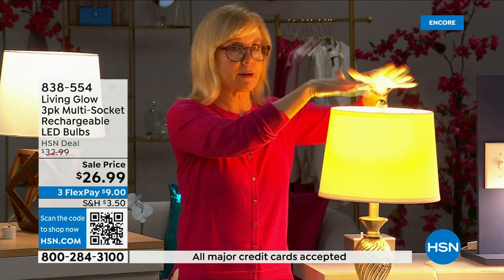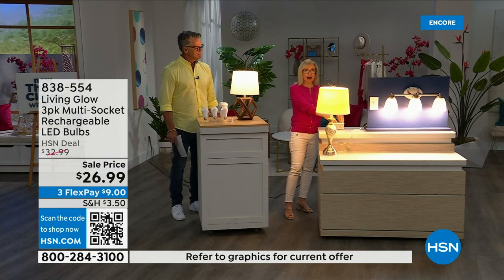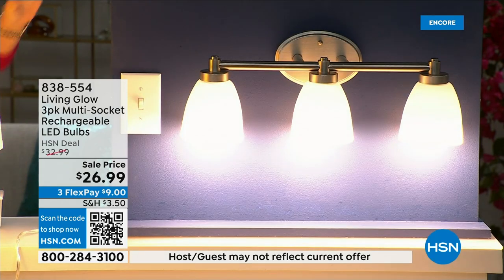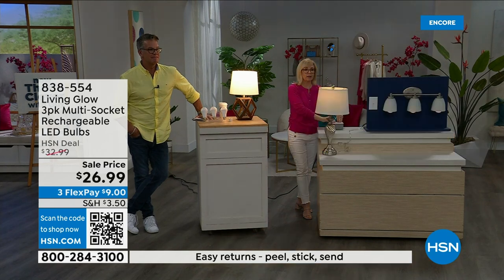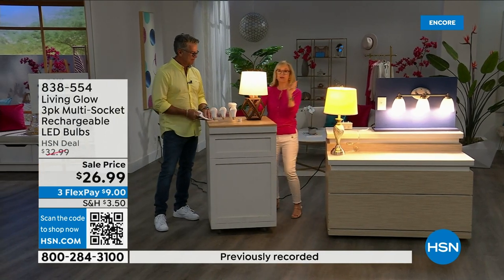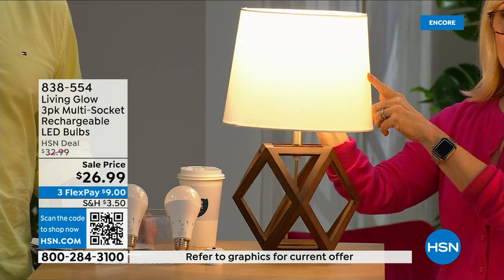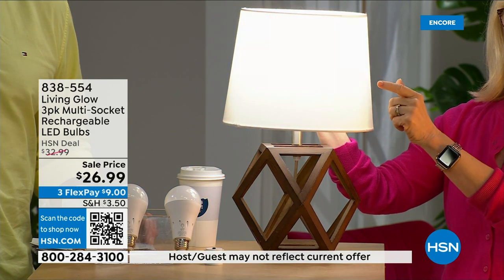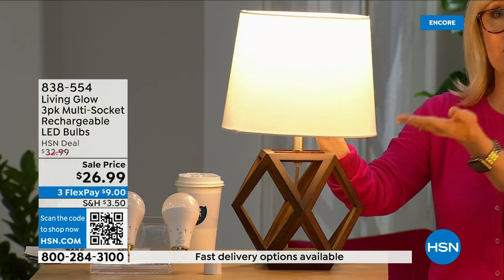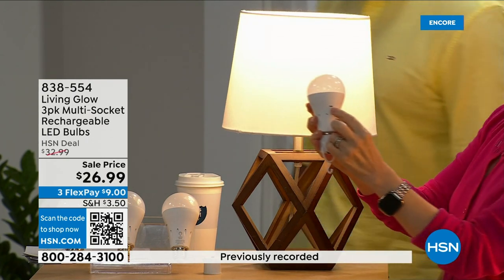Here's a demonstration: regular LED bulb on one side, Living Glow on the other in a multi-socket fixture. Power goes out — the regular bulb goes dark, the Living Glow comes on. You have battery backup for up to six hours. What's brand new with this bulb is a switch that toggles between daylight and soft light — typically you'd have to buy separate bulbs for each. One bulb switches between both with a small switch right on the side.